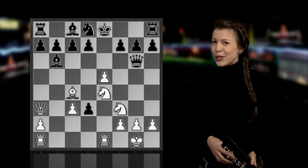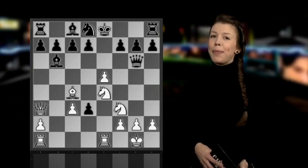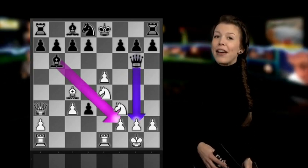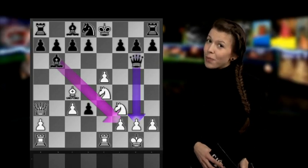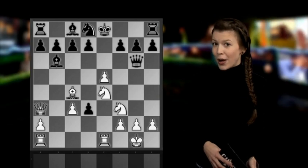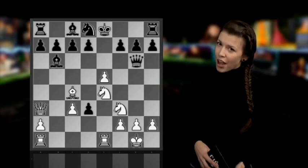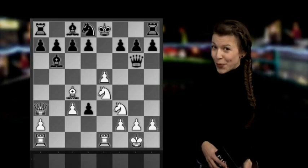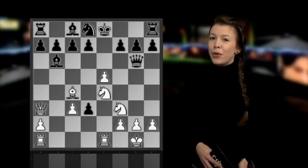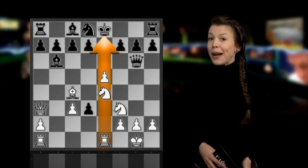Once again we can figure out that White needs to check in every single move to be able to checkmate in four moves, because if we let Black sacrifice the Bishop on f2 and the Queen on g2 with checks, we no longer have enough moves to checkmate. But the problem is that we can find five different checking moves, and none of them really stand out as a good one.